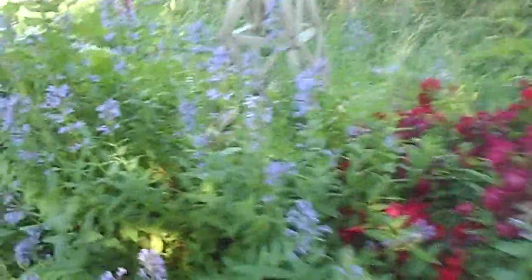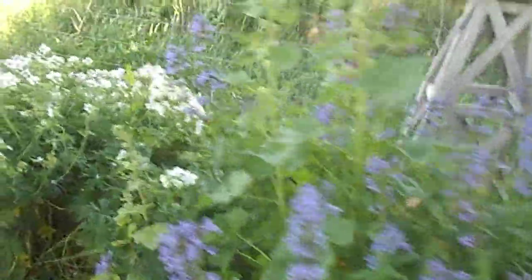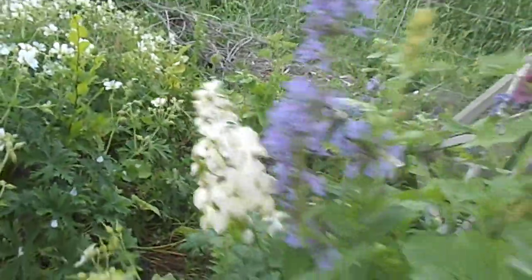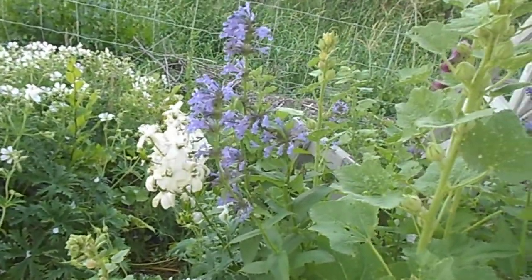Roses. Mint — it can take over, but it's really pretty when it does bloom. I got a white delphinium from last year; it didn't bloom last year. They were started from seed, so it's a surprise what color they're turning into.